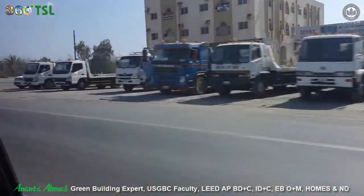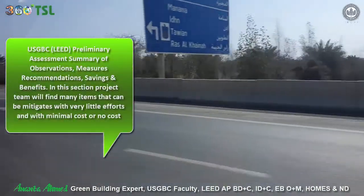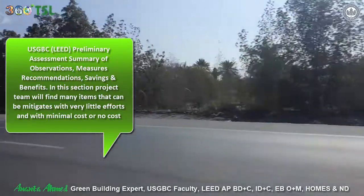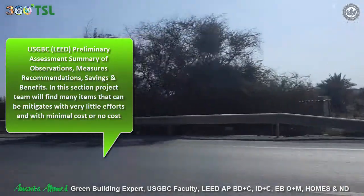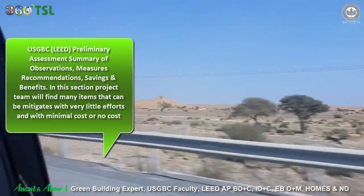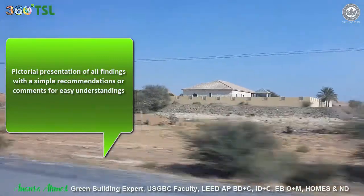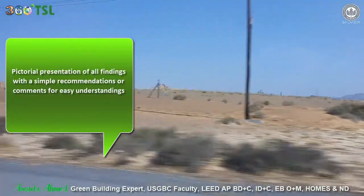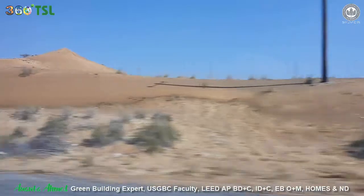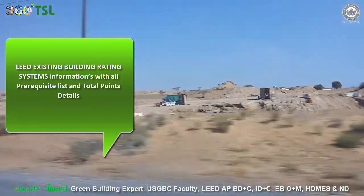The report will contain a section with the USGBC LEED preliminary assessment summary of observations, measures, recommendations, savings, and benefits — with many items that can be mitigated with very little effort and minimal or no cost. There will also be a pictorial section presenting all findings with simple recommendations for easy understanding, organized under LEED credits criteria with major items and summary recommendations. Additionally, there will be a section with LEED existing building rating system information, including all prerequisite lists and total point statements.